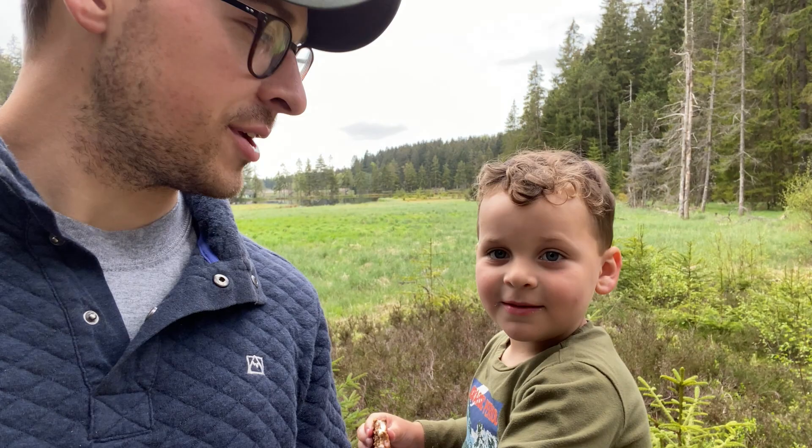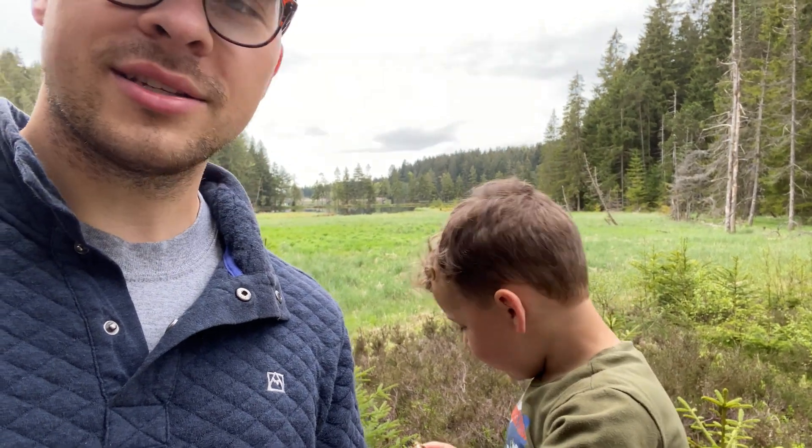Okay, cool! Well thank you for watching. We're gonna get back to our hike and enjoy this beautiful German spring. Thanks for watching — don't forget to like and subscribe.